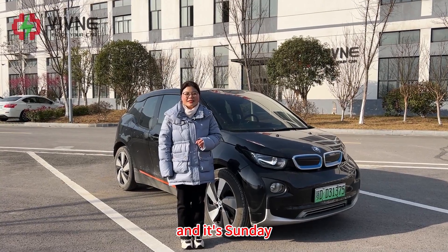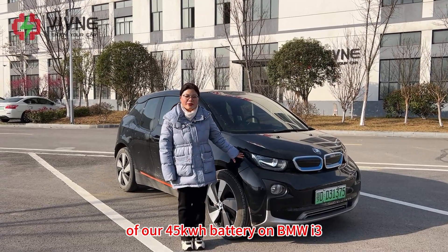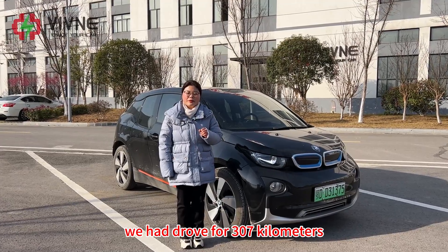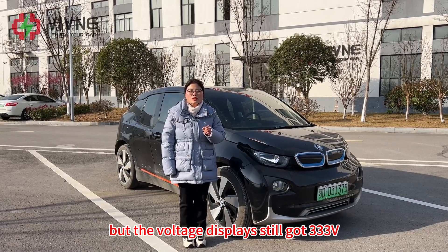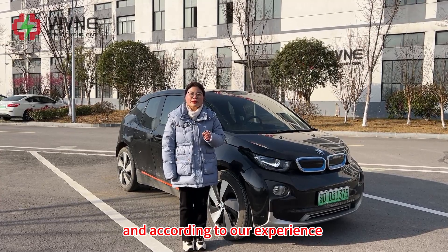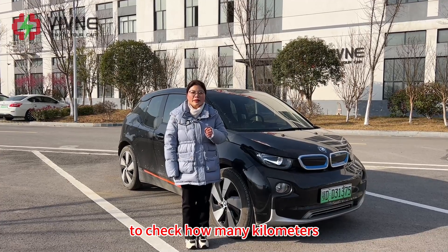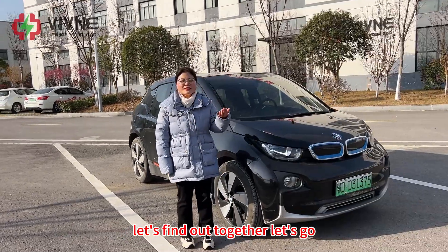It's February 9th, Sunday. We overworked today to complete the test of our 45kWh battery on the BMW i3. Yesterday, before getting off work, we had driven 307km. The SoC displays 0 on the dashboard, but the voltage still shows 333V, and according to our experience, there should still be around 15% electricity. So we will continue driving today to check how many kilometers we can still drive when the dashboard displays 0% SoC. Let's find out together.